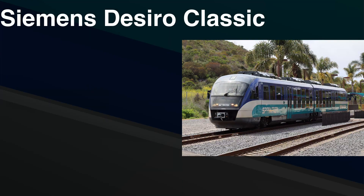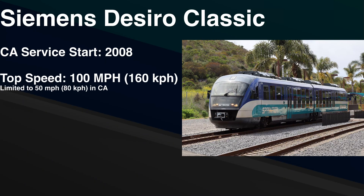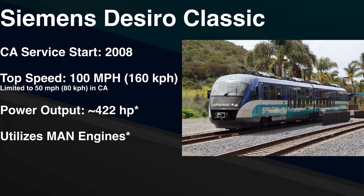The Siemens DE Zero Classic entered service in the state of California in 2008. It has a top speed of 100 miles per hour but was limited to 50 in service, has a max horsepower of around 422, and utilizes a set of MAN engines for traction. The NCTD Siemens DE Zeros were numbered 4001 through 4012.